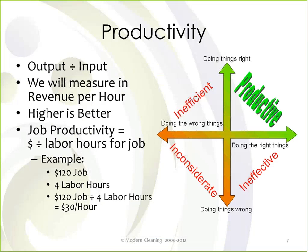What is productivity? There are a lot of different definitions, but for our purposes let's talk about productivity in terms of output divided by input. Specifically, for this discussion we're going to be speaking of productivity in terms of revenue per hour — specifically labor hours that you're paying people to clean. So productivity is defined as revenue per hour, and our objective is to make that productivity number as high as it can be.